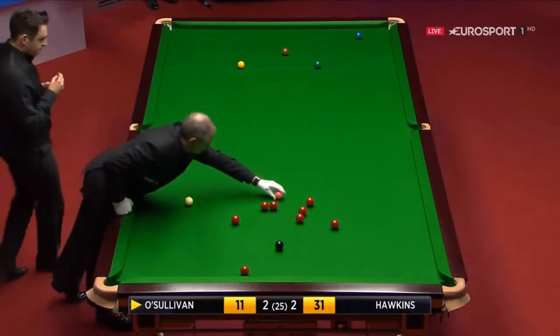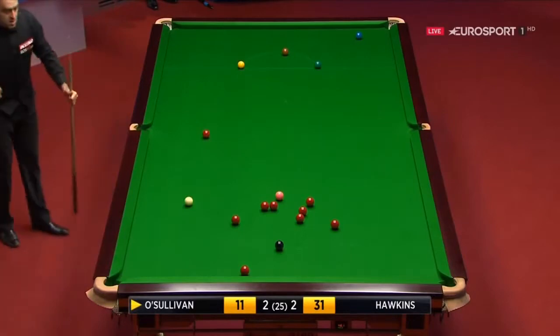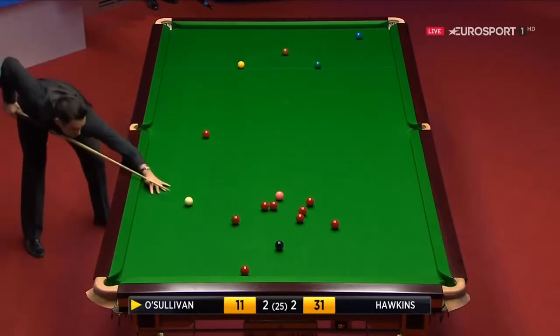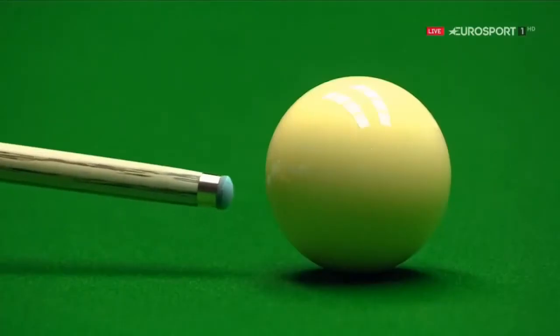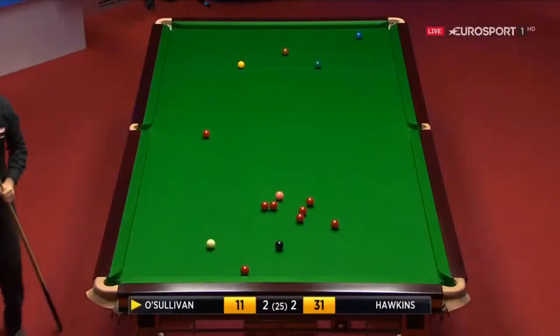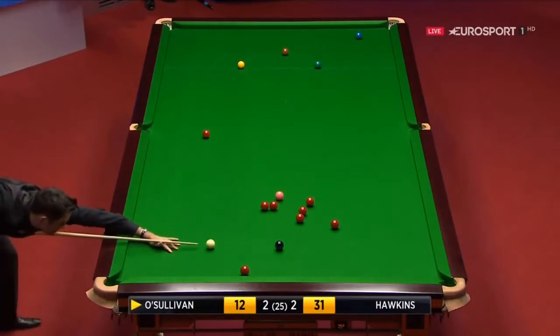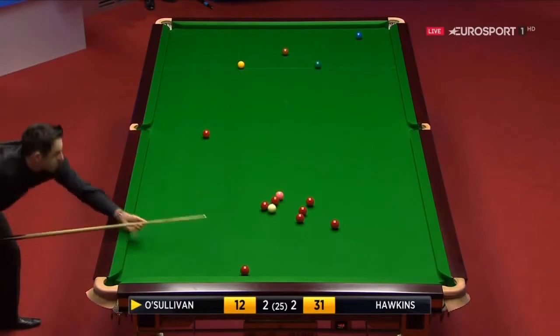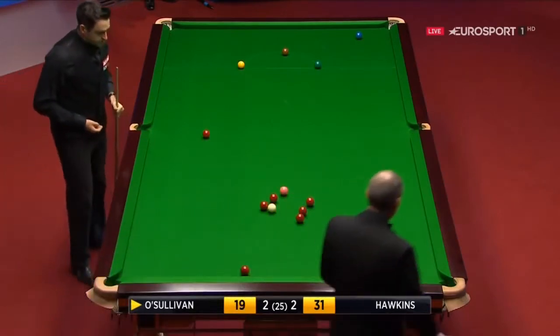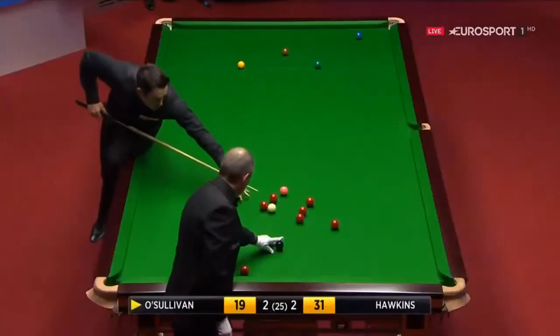He played the cue ball to the cushion, to be on the blue nicely if it goes in. Unfortunate to leave the red — so two shots, very unfortunate. Cannon to those two reds above the black, leaves him on the red to the left corner.